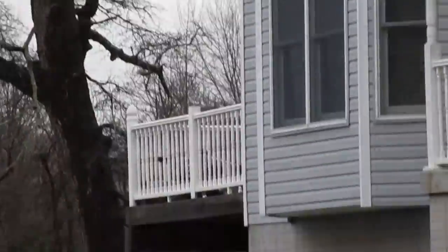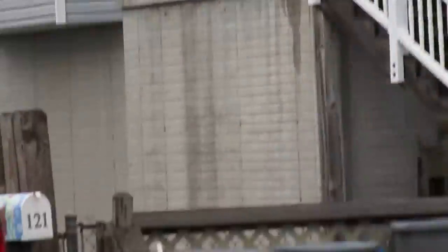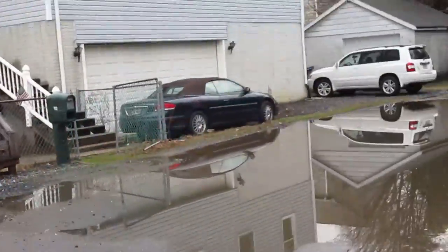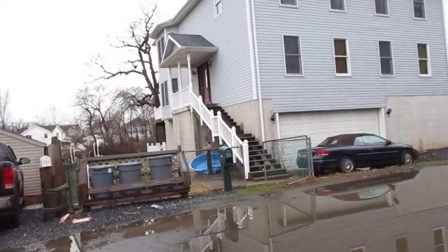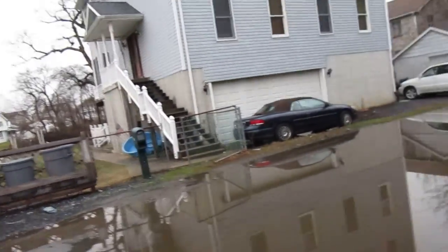It's got a back deck out there. This is right on the water, by the way. Yeah, right on the water. Looks like they've got a little dock out back there.